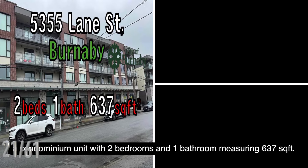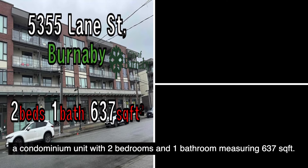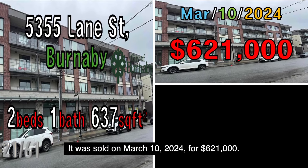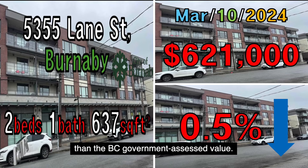The next property is located at 5355 Lane Street, Burnaby, a condominium unit with two bedrooms and one bathroom measuring 637 square feet. It was sold on March 10, 2024, for $621,000. This property was sold at a price 0.5% lower than the B.C. government assessed value.